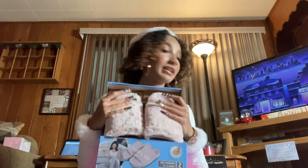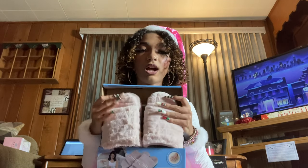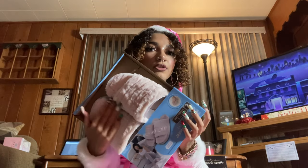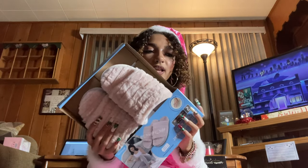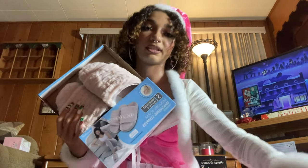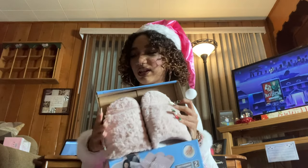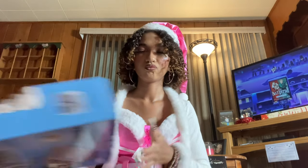One of the gifts I'm most excited for — massaging slippers. You put batteries in them and they're supposed to massage your feet. I didn't even know they made massaging slippers, and they're pink, so I can't wait to see how they work.